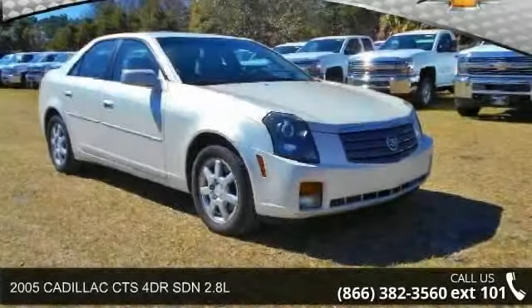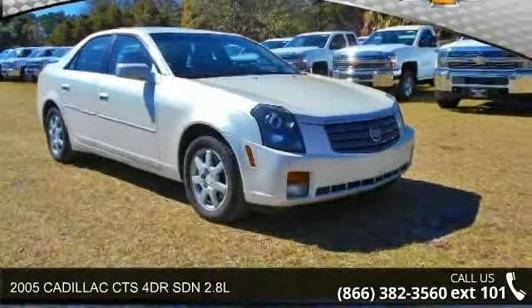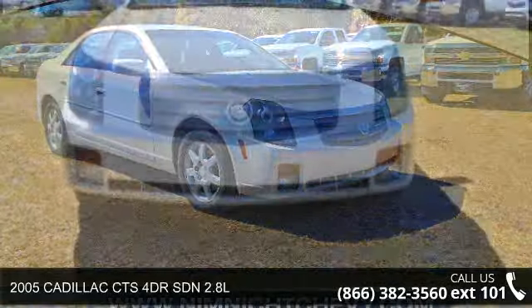Arrive in style with this 2005 Cadillac CTS. This may be the set of wheels you've been looking for.